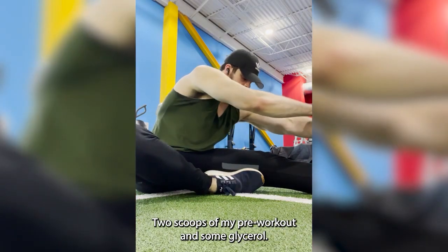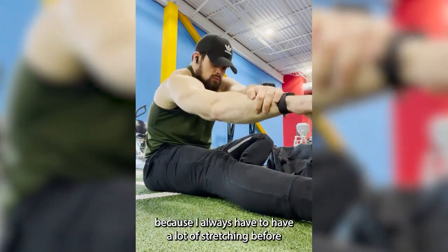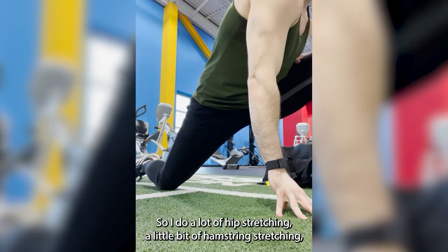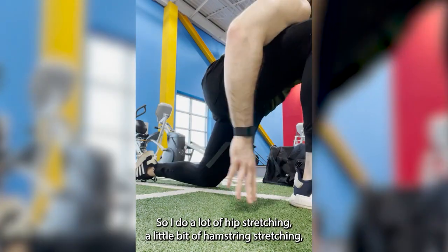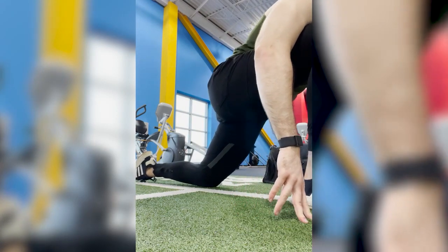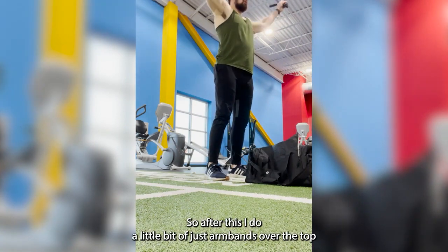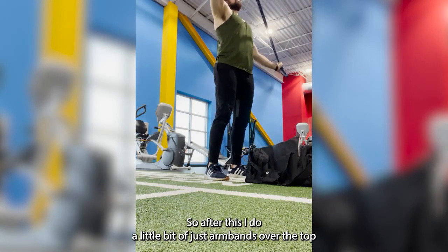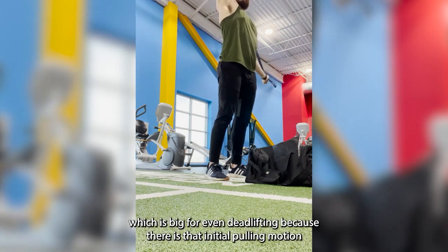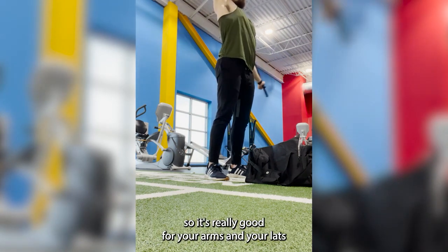Now we're at the gym and I'm getting into my stretching routine. I always have to stretch a lot before deadlifts or I will mess up my hips. So I do a lot of hip stretching, a little bit of hamstring stretching, mostly getting my hips loose since they're always really tight. After that I do arm band over-the-tops and around-the-worlds to loosen up my shoulders, which is important even for deadlifting because of that initial pulling motion — great for your arms and lats.